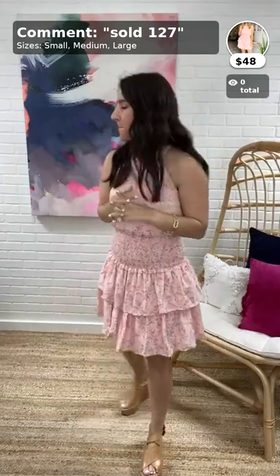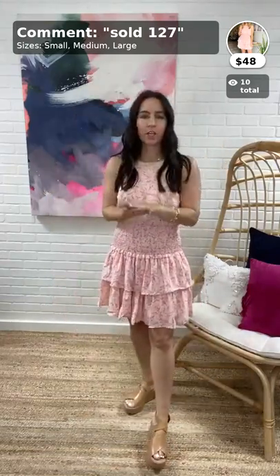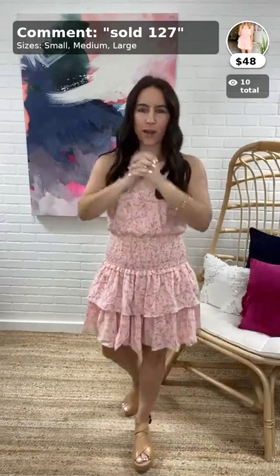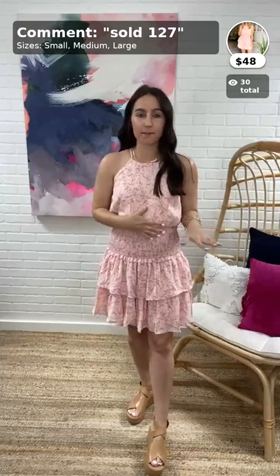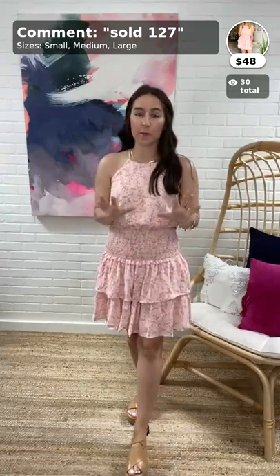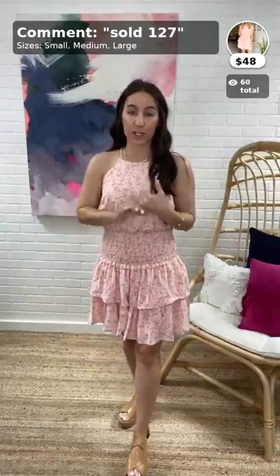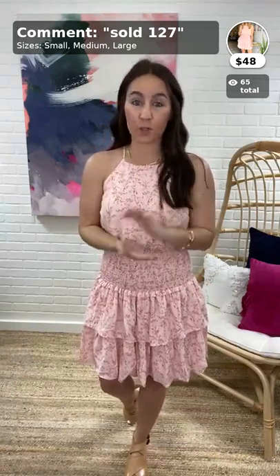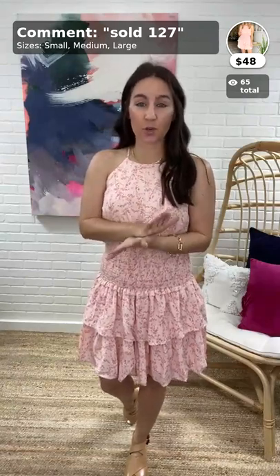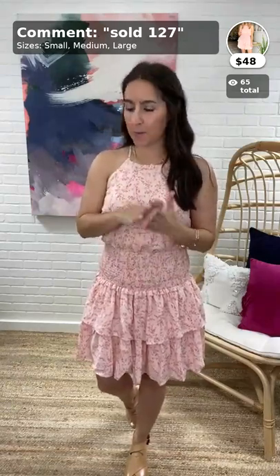Good morning everyone, hope y'all had a great weekend! We have a new collection called Cotton Candy Sky — really really cute, pinks and blues. We cannot wait to show you guys. Use the code FREESHIP at checkout to get free shipping on any dollar amount — that's only when you shop with us live. If you're local, you can choose in-store pickup and place your order by 1 p.m. and it'll be ready at our Rockwell store at 3 p.m. today.